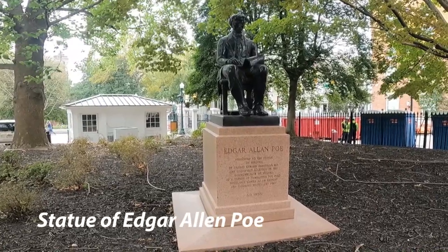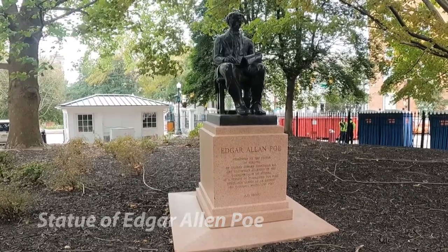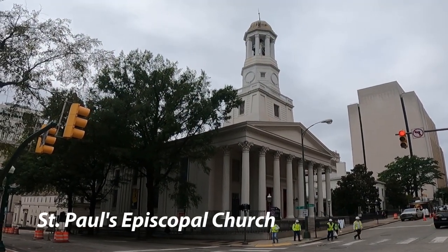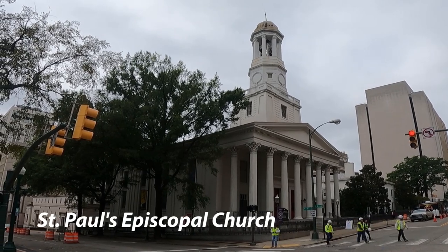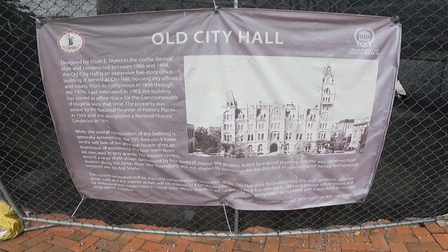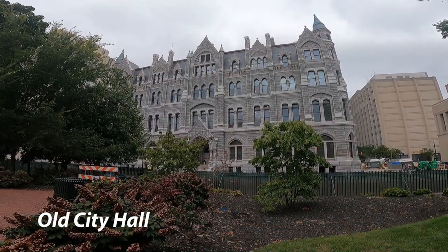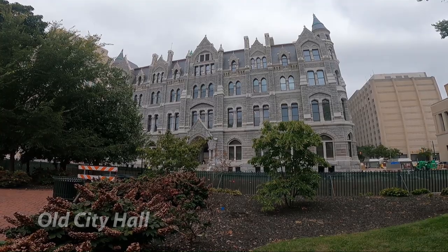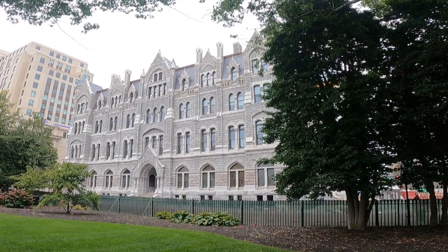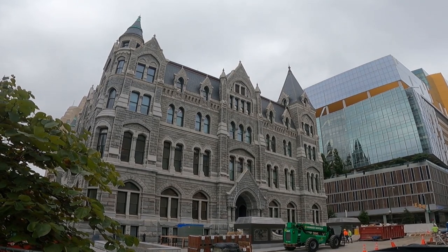Also on the Capitol property is a statue of Edgar Allan Poe, who grew up in Richmond and actually attended the University of Virginia. Right across the street is St. Paul's Episcopal Church, another historical landmark. And what's been called possibly the most beautiful building in the state — the Old City Hall. It lived up to its name. It's beautiful in pictures, but it's just more stunning in person. It does have construction going on there.